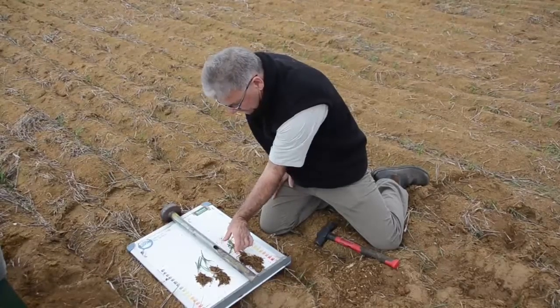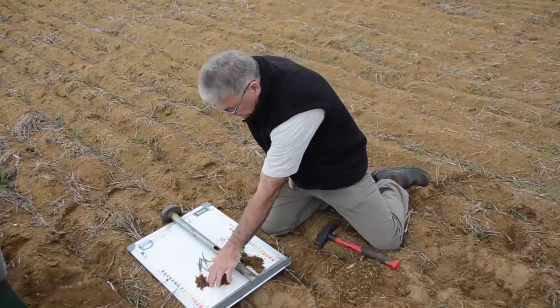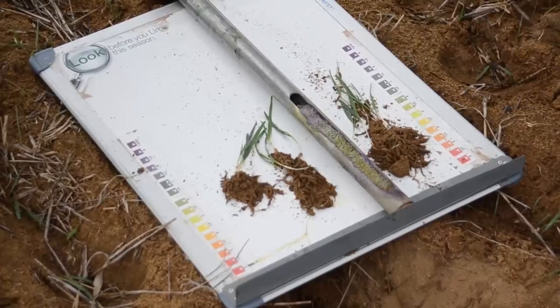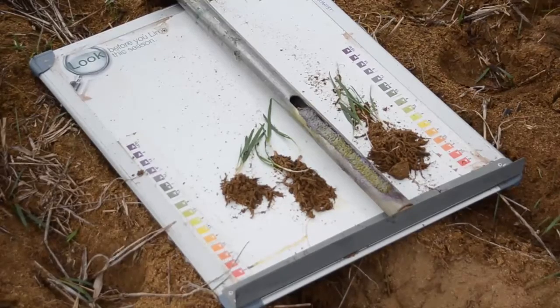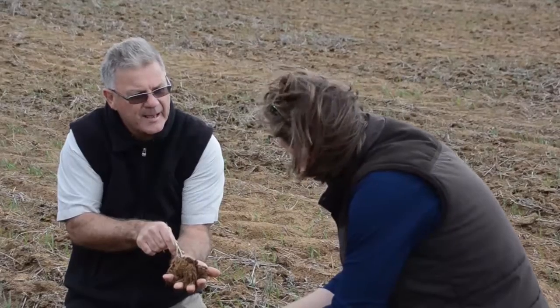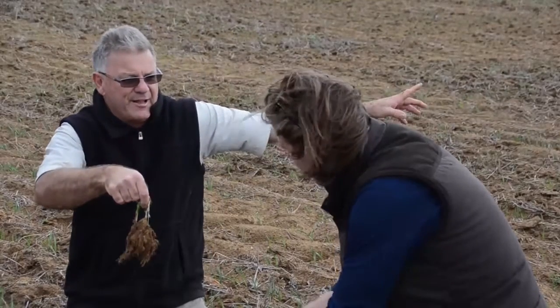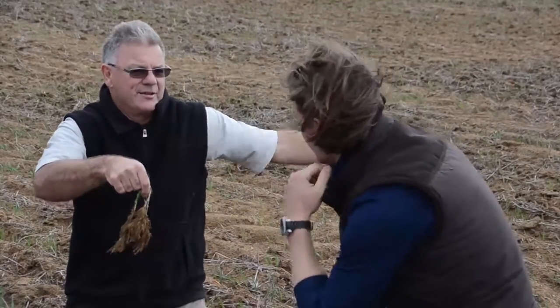And then through the photosynthesis process, the plants are pumping carbon into the soil to feed the biology, to help find that nutrition and lift that efficiency in the soil, so the whole soil starts going to another level again. It's just a continual fine-tuning of that system.